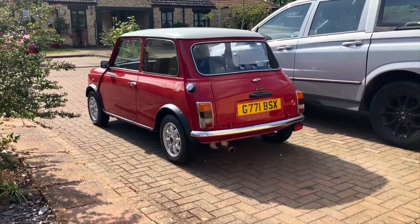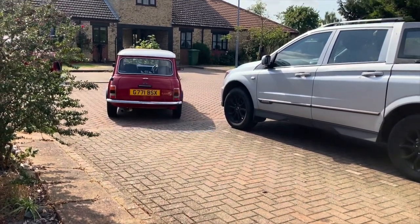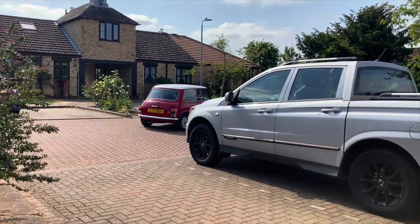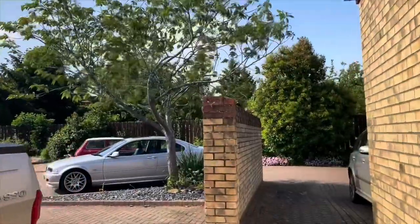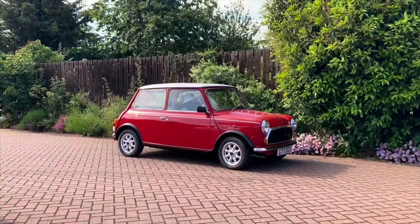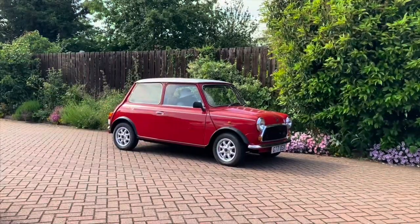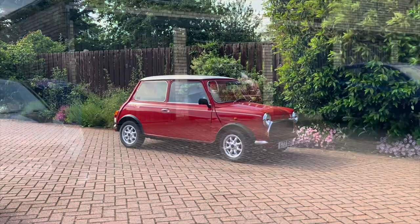The other car I'm advertising for sale is our 1989 Mini Red Flame Limited Edition — they only made a thousand of these and there are only a handful left. This one is really quite spectacular; it's been fully reconditioned and is in excellent condition. I don't really want to sell it, but I can't get my wheelchair and everything in there, so I can't drive it.